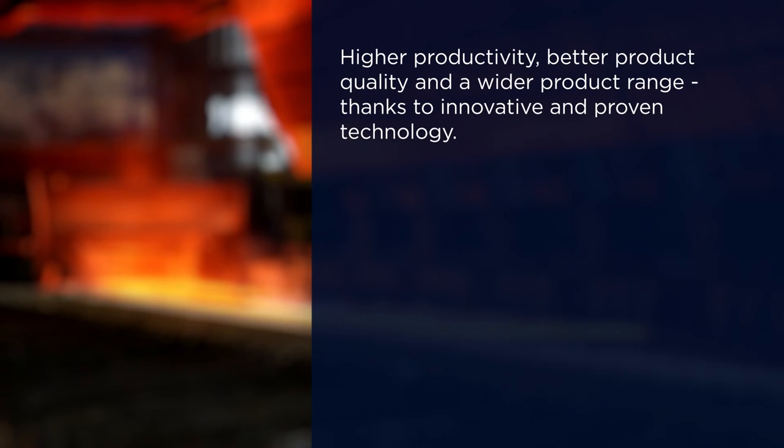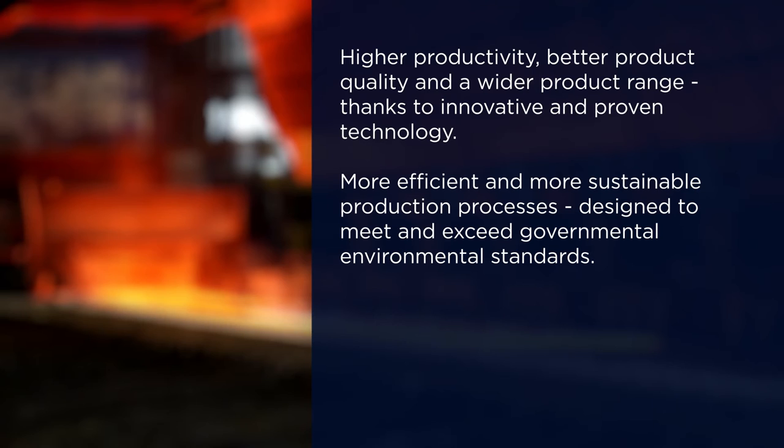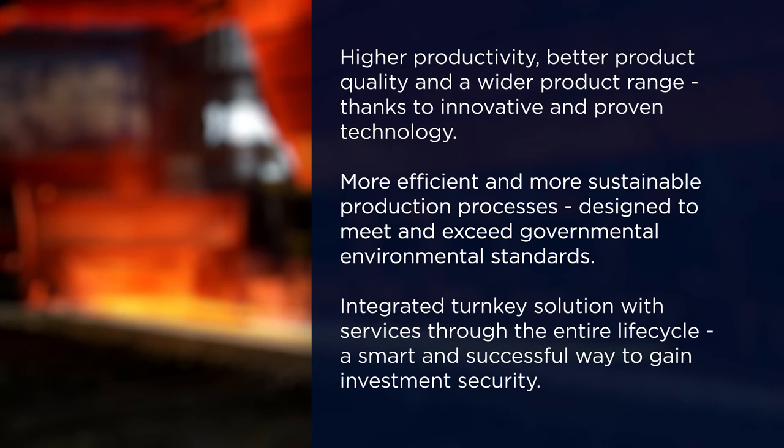ArcelorMittal has one of the most modern hot strip rolling mills in Europe. Higher productivity, better product quality, and a wider product range thanks to innovative and proven technology. More efficient and more sustainable production processes designed to meet and exceed governmental environmental standards. Integrated turnkey solutions with services through the entire lifecycle of the mill — a smart and successful way to recover investment expenditures.